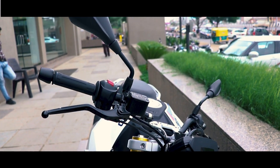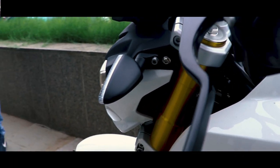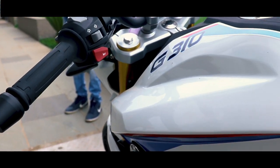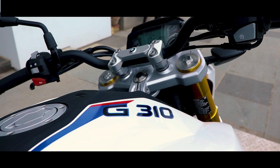The fuel tank and body is loaded with graphics. Towards the rear, the BMW G310R gets a sharp tail end with a short and thick exhaust muffler.